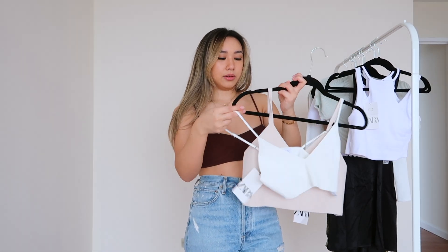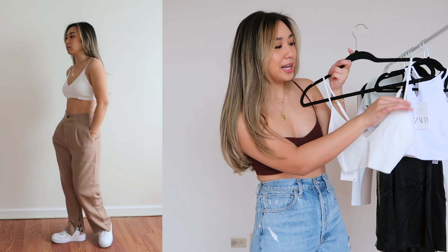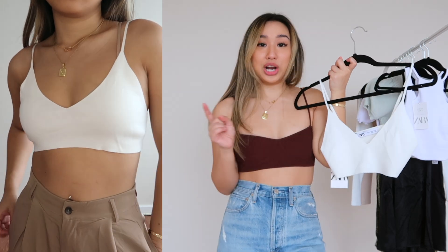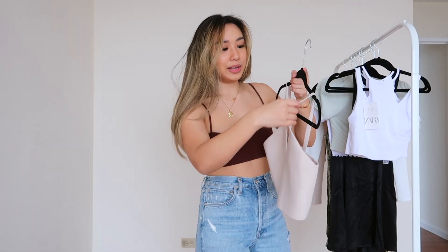I actually didn't think I would love this one as much as I do, but I think this is my favorite top from this haul. It was $20 and I got it in a size medium — honestly I think I got a medium because the small was almost sold out.